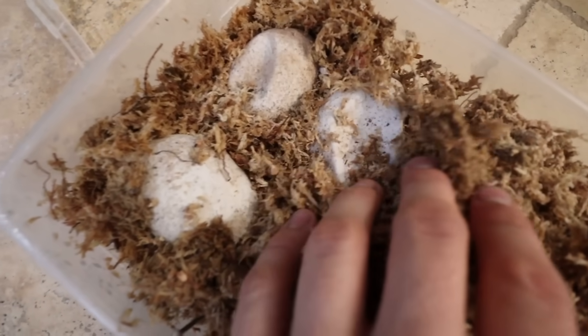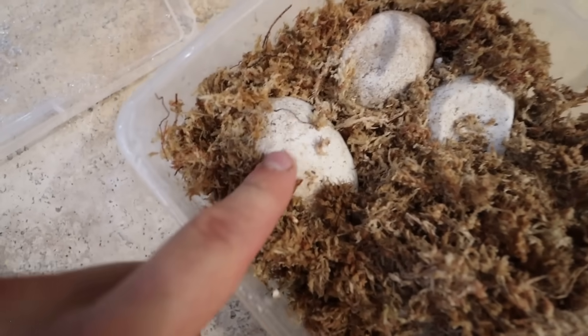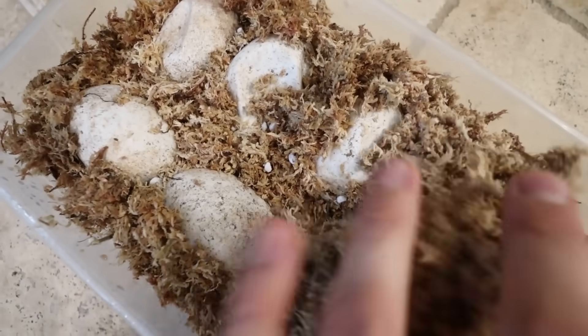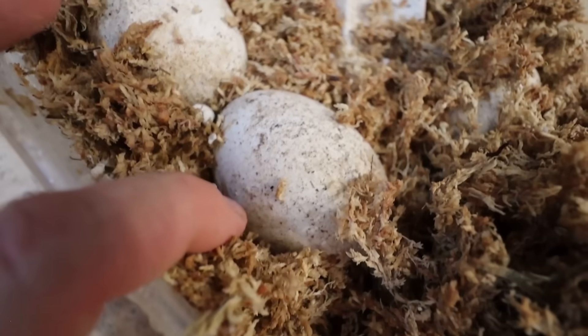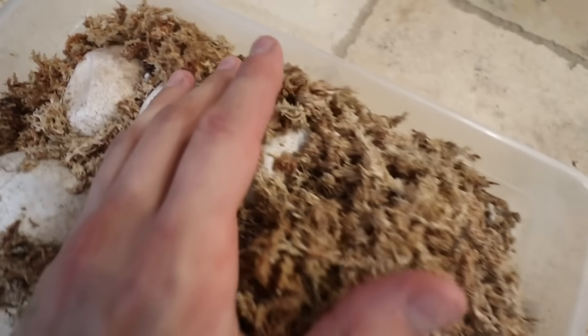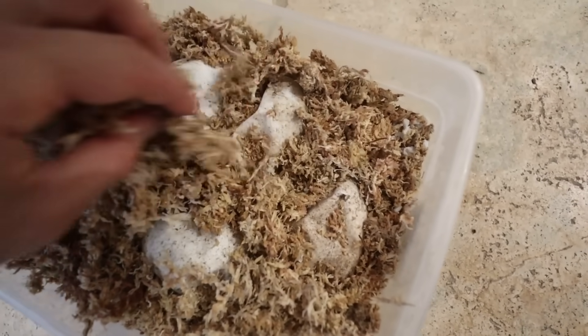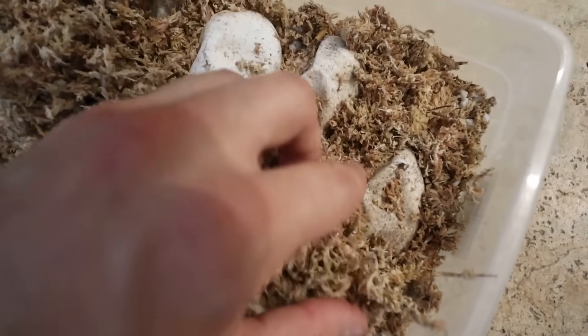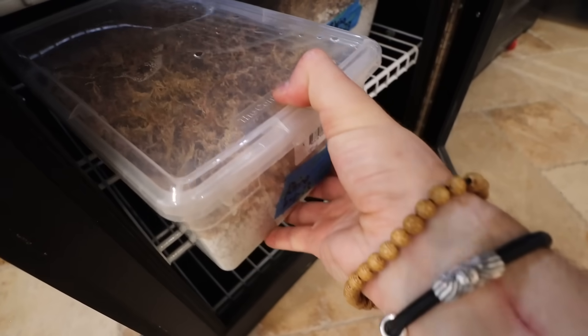When these eggs are about to start hatching they begin to dent. This one is still fully pressurized and nice and plump, whereas this one has dents - when it starts denting you know they're going to hatch. We've got a whole bunch of them in here. By keeping moss on top you keep the eggs extra humid, which keeps them nice and pressurized. We want to be really gentle since they're just about to hatch.